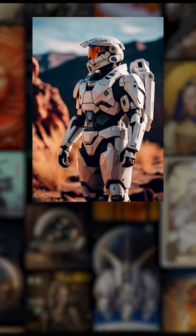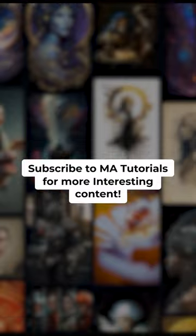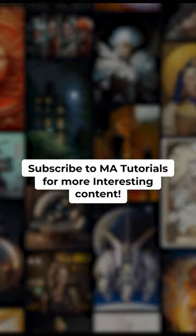Finally, number 1 is Spartan wearing a white SpaceX mech suit, and the prompt for the art is here. Subscribe to MA Tutorials for more interesting content.